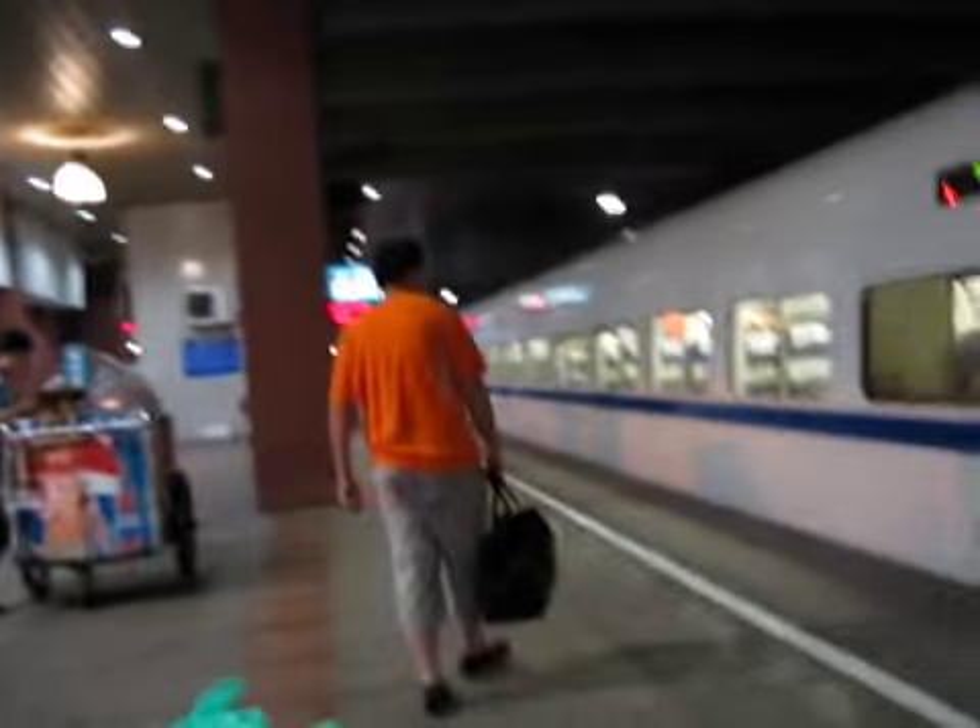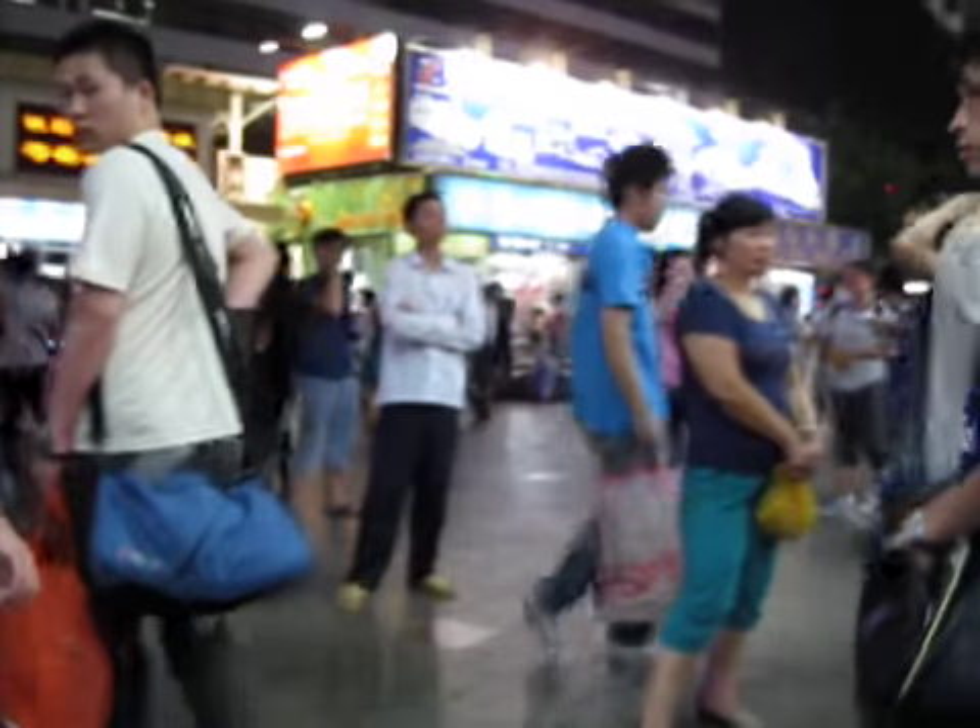I'm getting off the D31 train at Shanghai Railway. Here we go — Shanghai Railway. Outside the Shanghai Railway station.